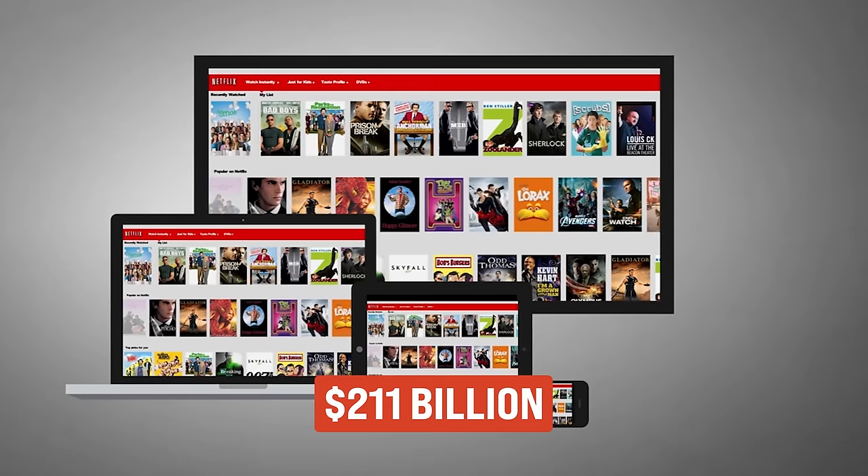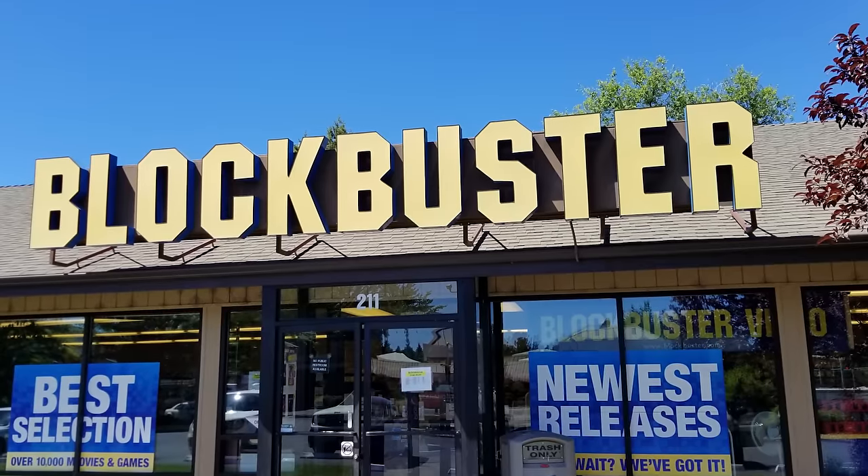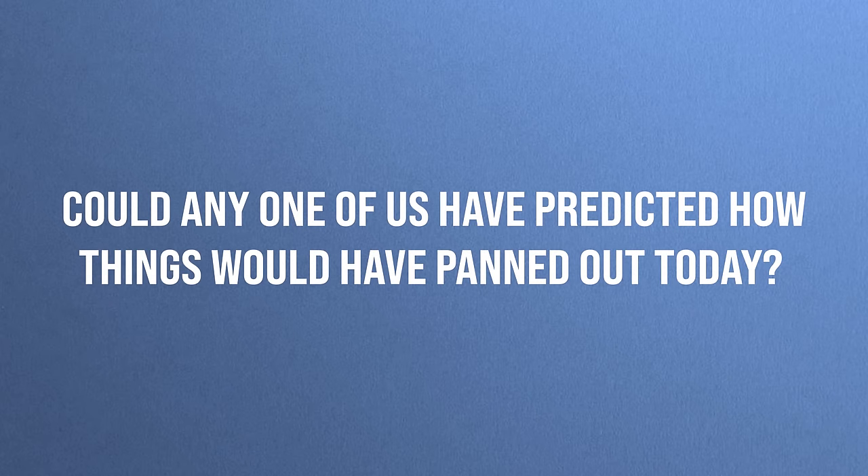20 years later, Netflix is valued at over $200 billion and Blockbuster no longer exists — well, actually there is one store left in Bend, Oregon. Now, we all like to think that we knew Netflix was going to be a spectacular success and Blockbuster was going to fail miserably. However, if we're honest, if we were to go back to the early 2000s, could any of us have really predicted how things would have panned out? The truth is that none of us can. Hindsight is 20/20, but none of us can predict the future no matter how much we like to believe we can.